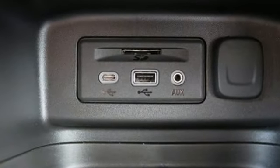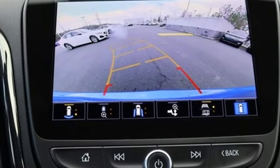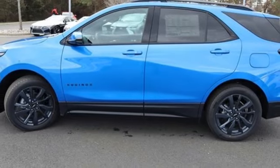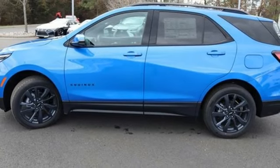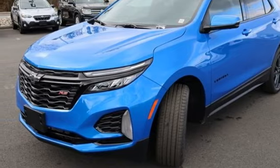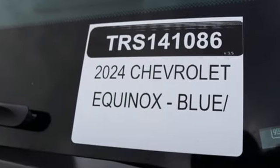Intercooled turbo inline four-cylinder engine. Dual zone climate control. Streaming audio. Front and rear parking sensors. Front heated bucket seats. Wi-Fi hotspot. AM-FM satellite radio. Aluminum wheels. Doors and push-button start proximity key. And LED low and high-beam headlights.